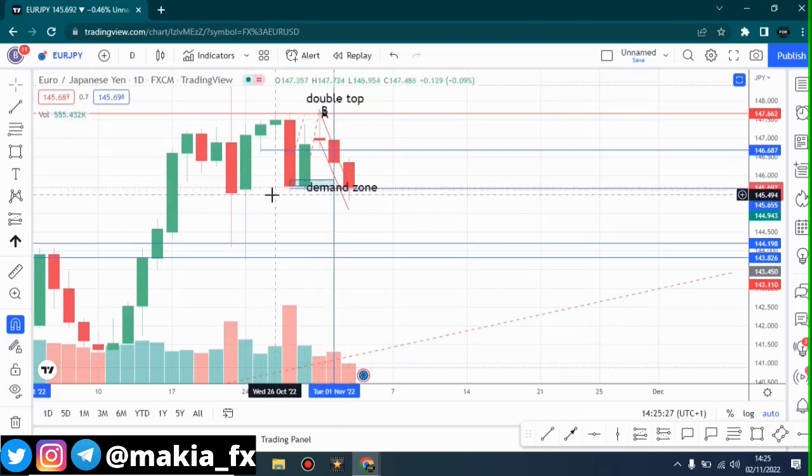Right now we are at a point where I want to call it a support zone, because this is where the market is kind of consolidating — the bulls are taking over the market at this area. So on the daily time frame, it is bearish.